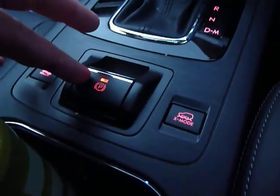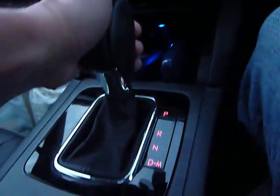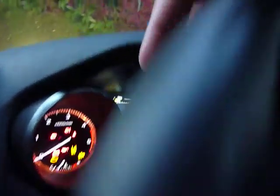You've got an electric handbrake, and the gearbox can be used as a manual just by pushing it like that. And then you've got the racing driver-style paddle shifts here, which is good fun.